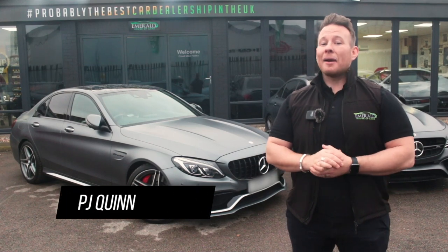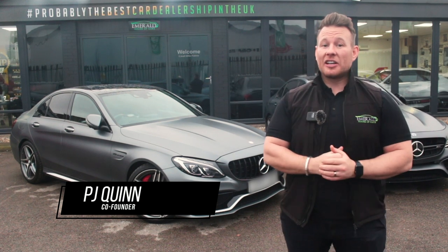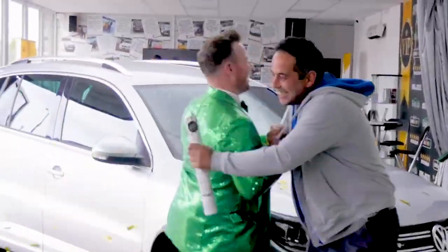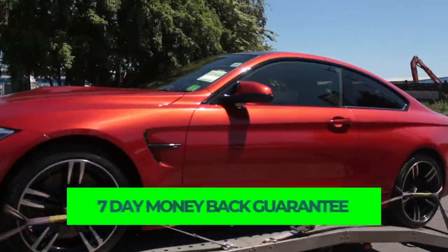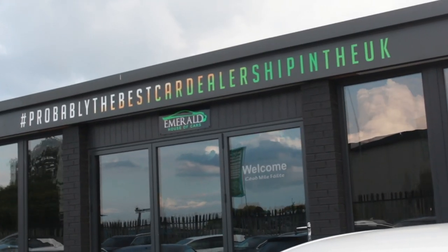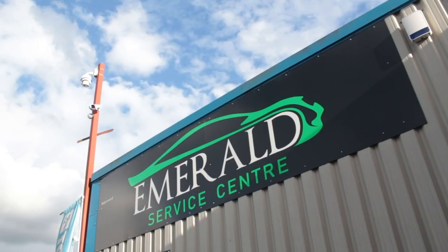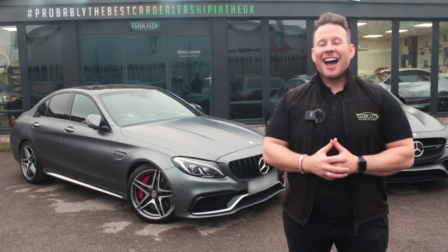Hi guys, welcome to the multi-award-winning Emerald House of Cars. We're a totally unique, family-run business on a mission to be the best car dealership in the UK. Our commitment is to give you the best buying experience you've ever received, whether purchasing completely online using our free next-day delivery with seven-day money-back guarantee, or coming to the showroom. A little later, we'll show you how our vehicles are prepared in our on-site RAC-approved service centre, but for now, sit back, relax, and enjoy the video.